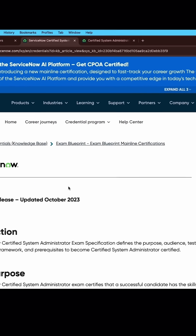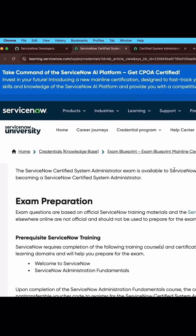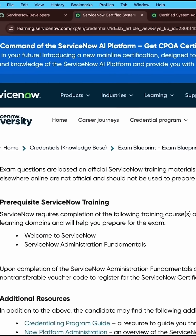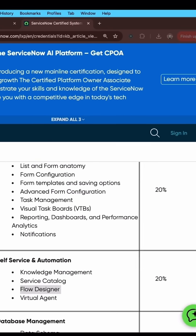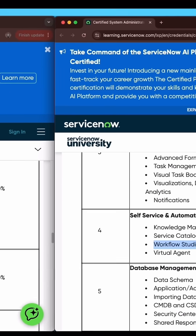In this video I have discussed the newly updated syllabus which is based on the Yokohama release, and also compared it with the two-years-old Vancouver release syllabus side by side, so that you can understand the changes.